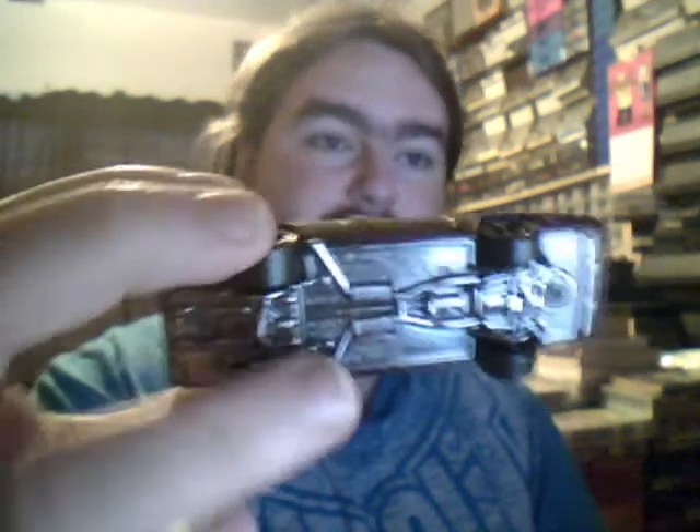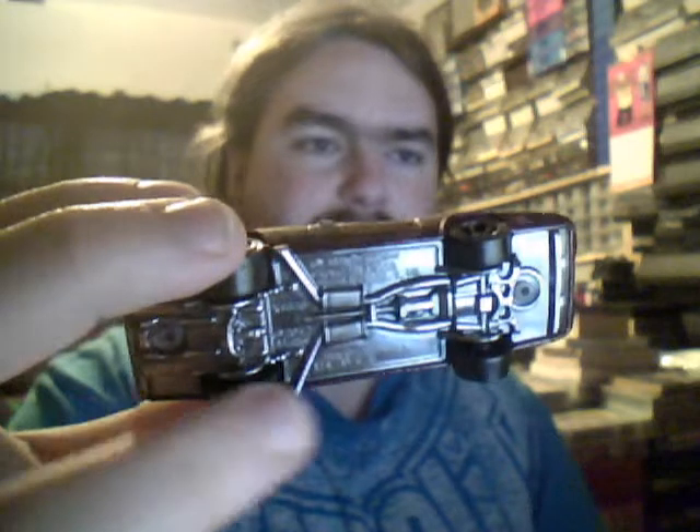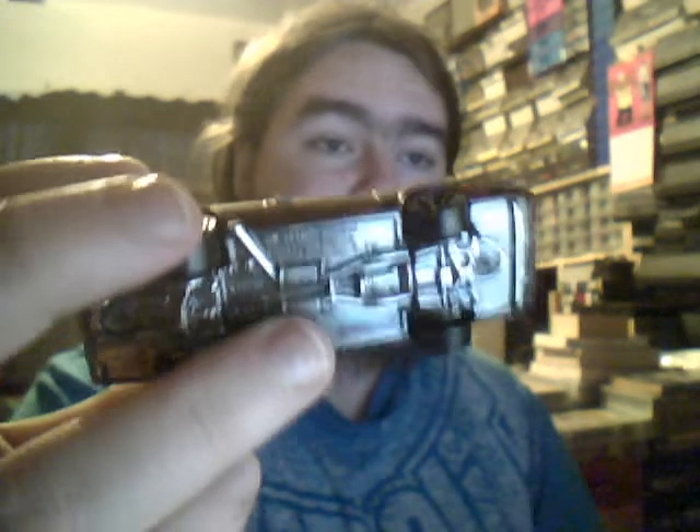The Dodge Plymouth - this is from the Fast and Furious line. You can tell it's from the Fast and Furious line because it has a little bit more detail. Sadly plastic bottom, it's not metal, it's just metallic grey plastic - pretty cool effect though.